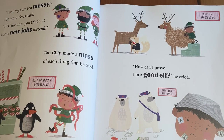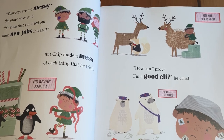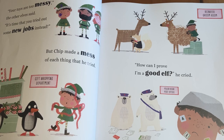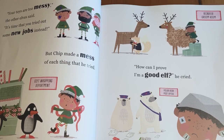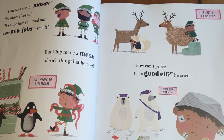"Your toys are too messy," the other owls said. "It's time that you tried to get some new jobs instead." But Chip made a mess of each thing that he tried: the gift wrapping department, the reindeer grooming room, the polar bear post office.